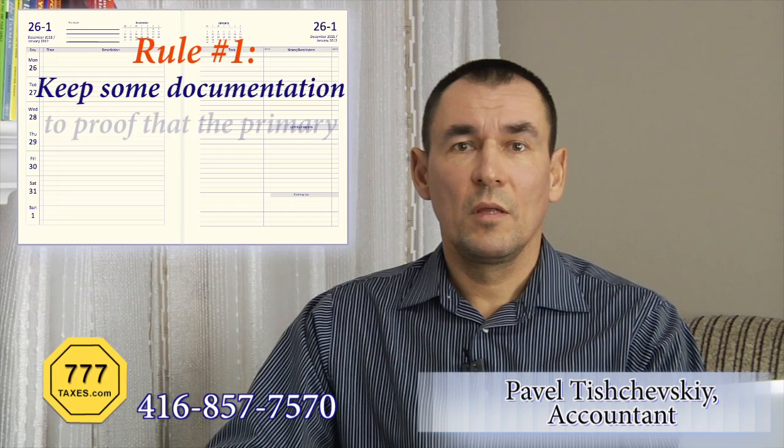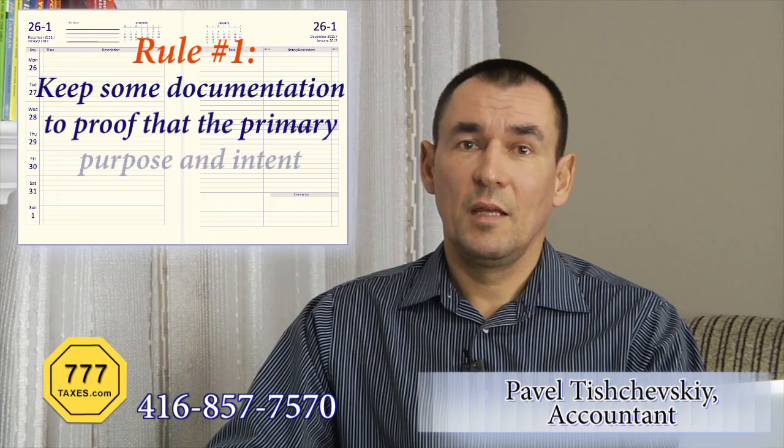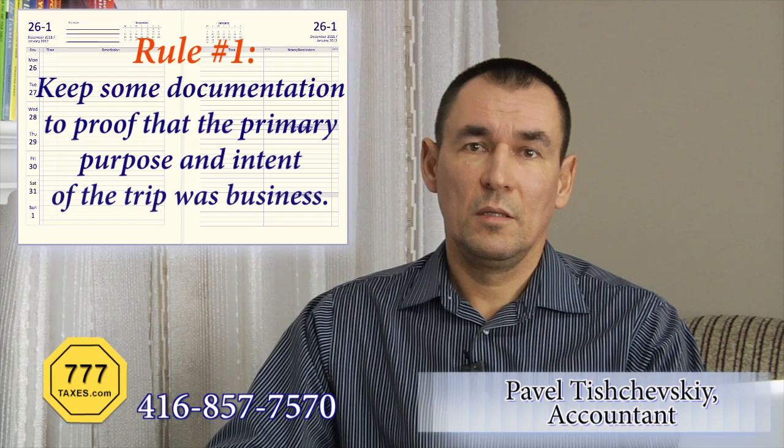How can we do that? As we mentioned more than once, the key is good record-keeping. There is another case where a paper trail could save you lots of money. Rule number one: keep some documentation to prove that the primary purpose and intent for your trip was business. If there was no business purpose for your trip, all your expenses will be disallowed. Emails are good, so keep them and all other invitations from your clients, prospects, and so on.